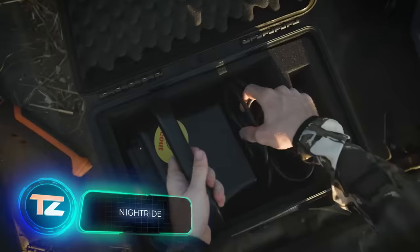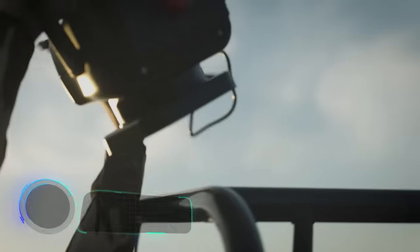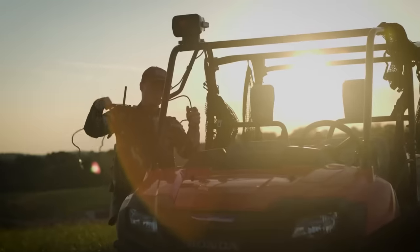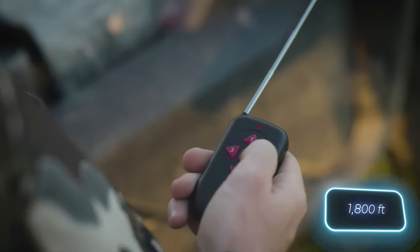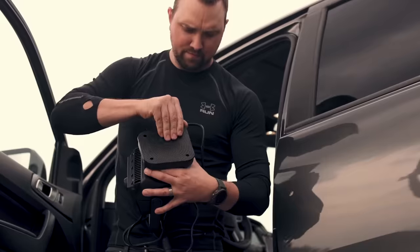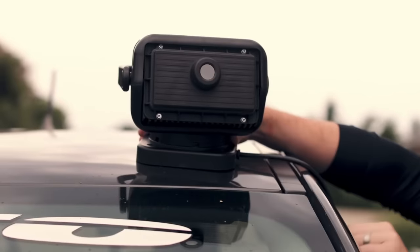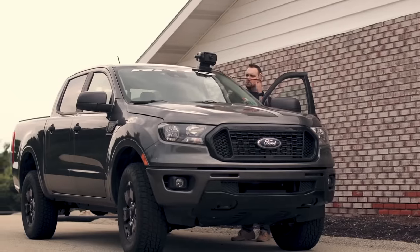If the subwoofer didn't catch your eye, how about the NightRide thermal imaging camera? It lets you ride in total darkness and gives you a 360-degree view up to 549 meters away — better than anything you've seen before. Setting up NightRide is as easy as cooking a burger. The camera works year-round in temperatures from 60 to minus 40 degrees Celsius. Whether it's snow, rain, or fog, the built-in lens heating has got you covered.